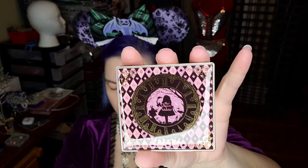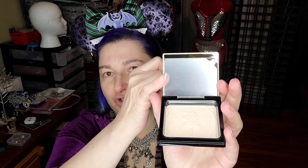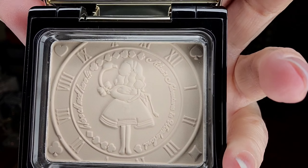Let me get these out of the packaging. Here is the face powder — let me peel this piece of plastic off. How pretty is the art on that! Inside they have a mirror with a protective cover, and you can see the embossing on the face powder — that is so pretty. It does come with a little puff. This is a refreshing silky powder.